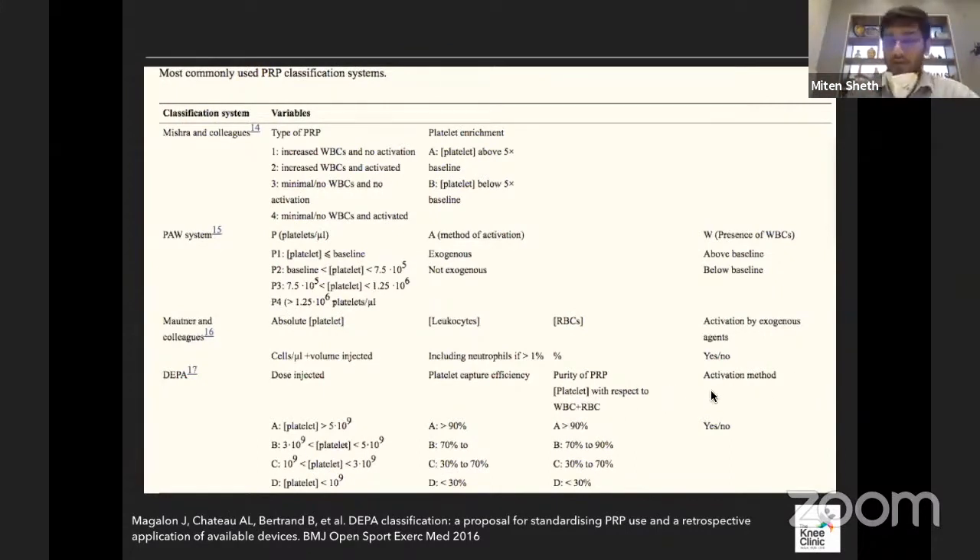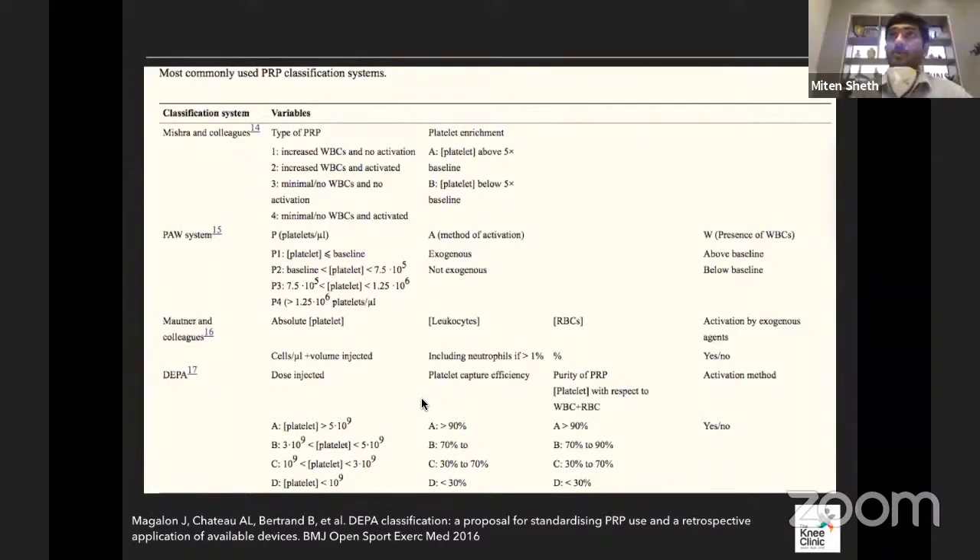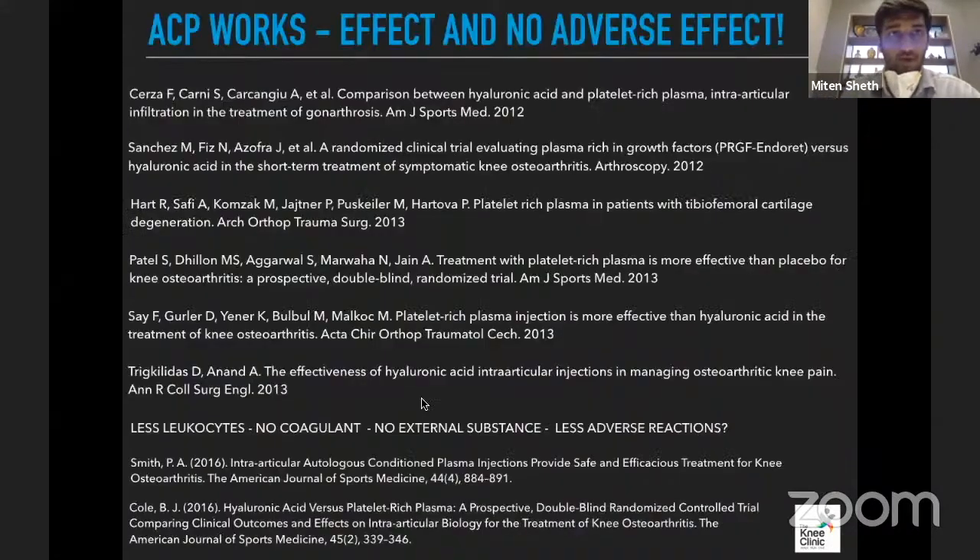Whether you need to activate the platelets or they activate themselves is also considered. Essentially, more platelets injected and a better platelet-to-WBC ratio is traditionally thought to be better. But we need to see the clinical effect. There's a lot of literature proving that ACP works, and also showing that ACP has fewer leukocytes, no anticoagulant, and no external substances — hence fewer adverse reactions.